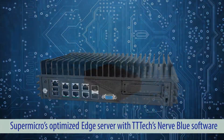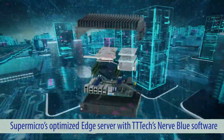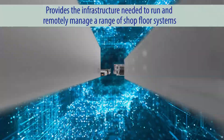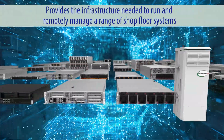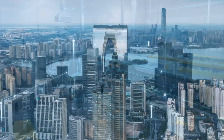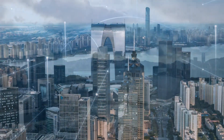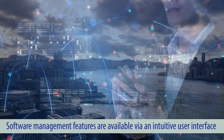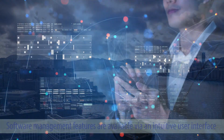Supermicro's optimized edge server with TT Tech's Nerve Blue software is a highly flexible edge computing platform that provides the infrastructure needed to run and remotely manage a range of shop floor systems and deliver production data securely up to the cloud. System information and software management features are available via an intuitive user interface accessible at the edge or in the cloud.